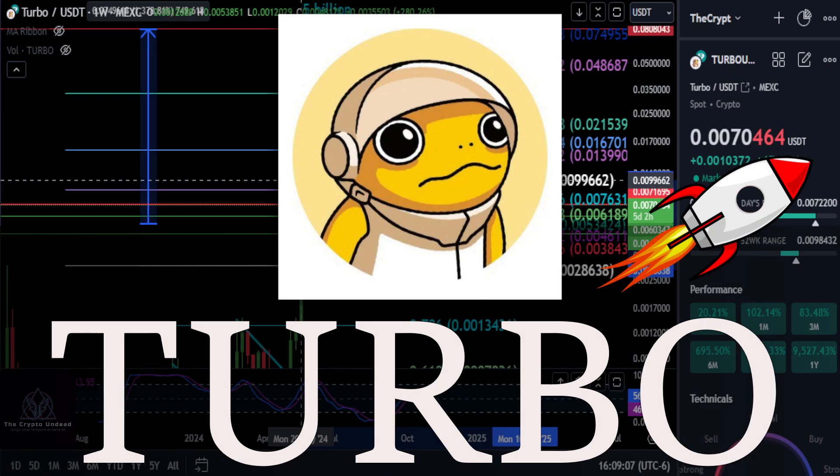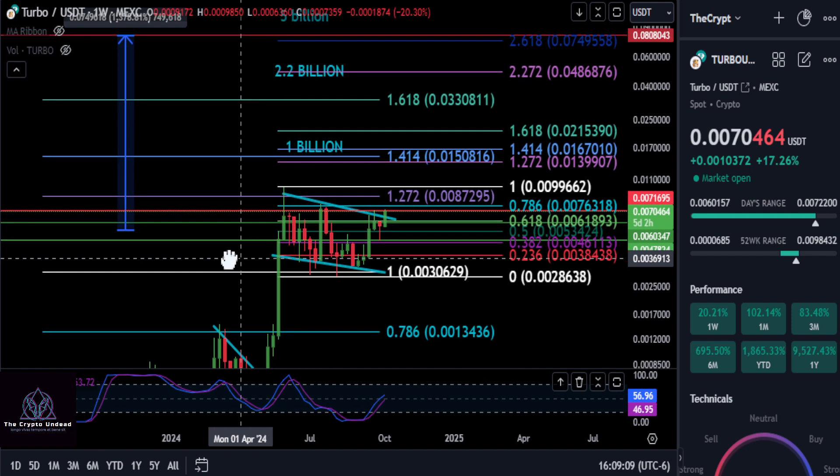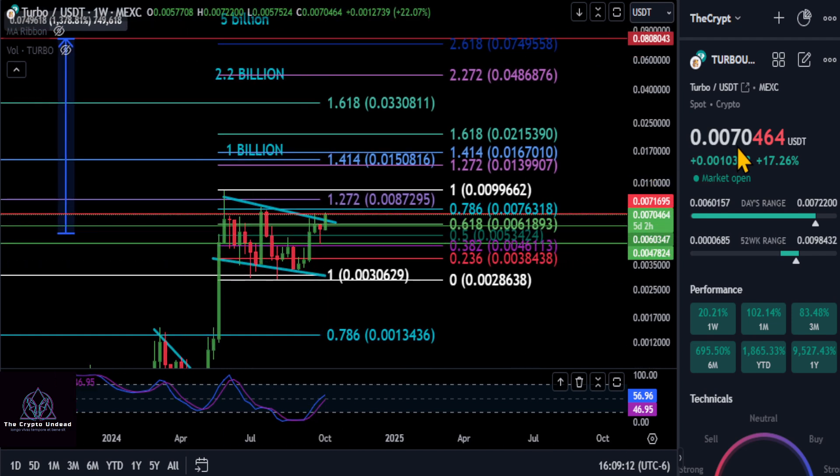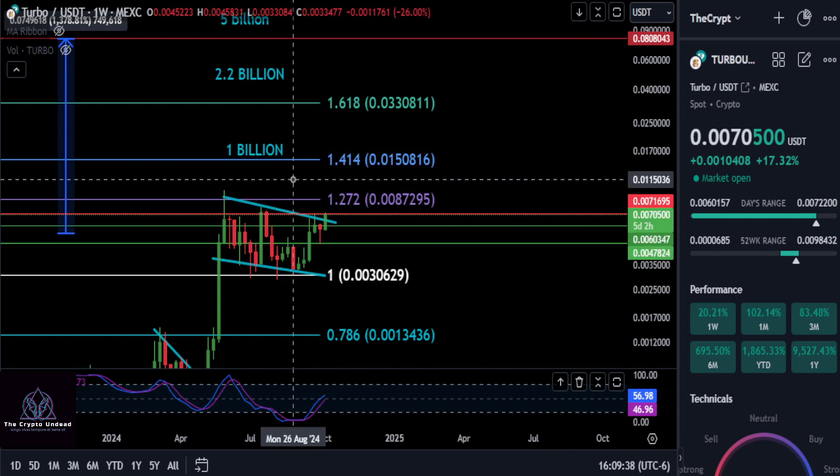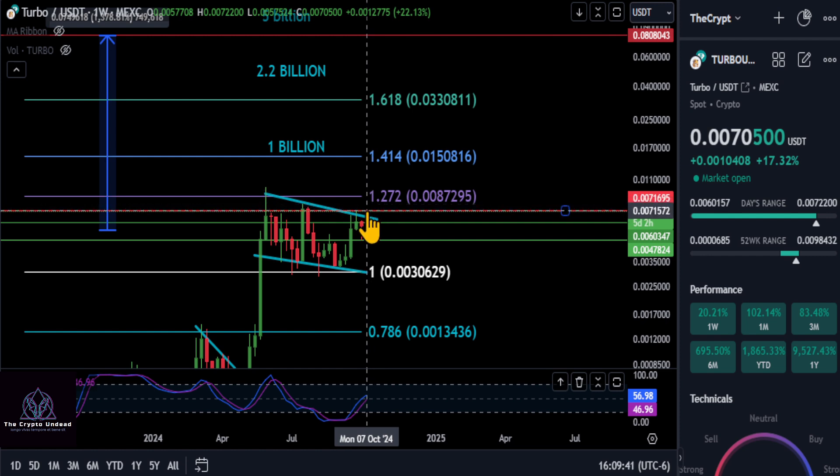A quick update on TURBO - it's right here at 7-0, above our red resistance line that we've had on the chart for a very long time at 6-0. This thing is potentially about to break out. If we draw high to low inside this pattern, you can see the 786 is at 7-6, so maybe once you get over 7-6 she'll really start going.